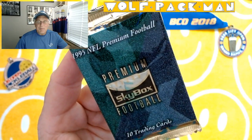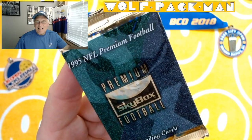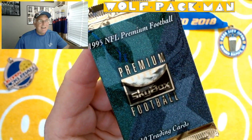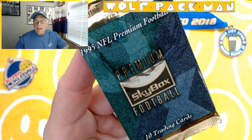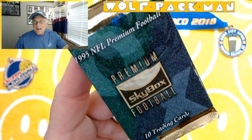As soon as I open football, I start getting that Monday Night Football thing. Check out. So here's what we're opening today: a pack of 1995 NFL Skybox Premium Football cards. Ten cards, which is awesome.